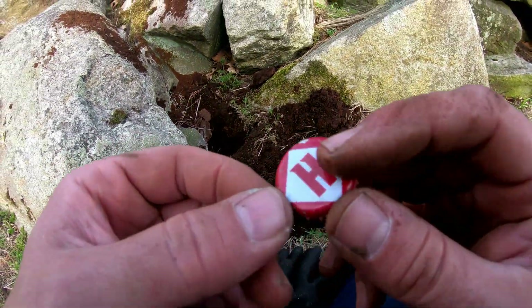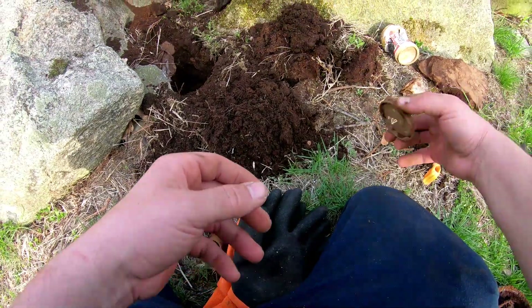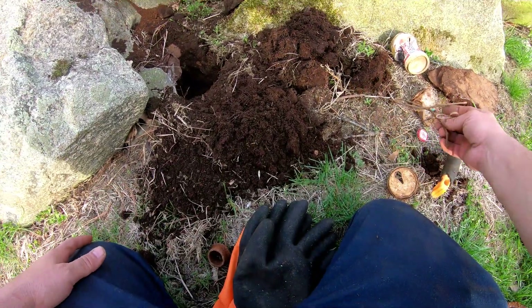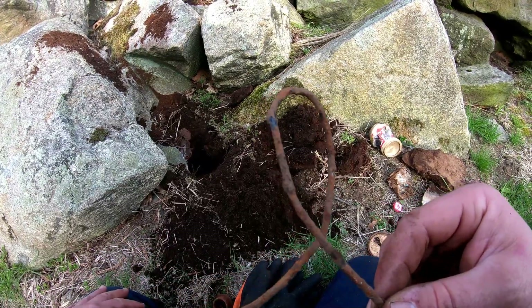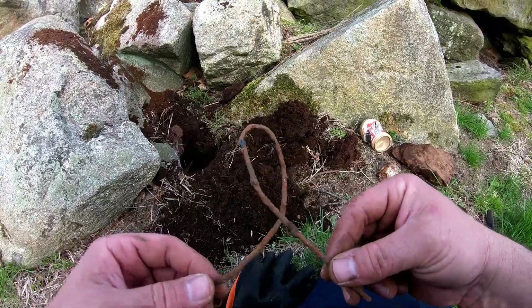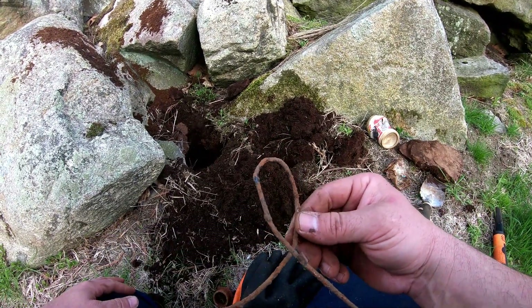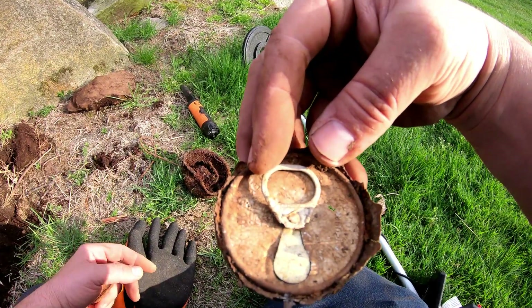I also found this right here - the letter H. I found this just like this inside of the hole, and it's kind of cool because it reminds me of the breast cancer logo. The can top and the pull tab that I found - it fits perfect.